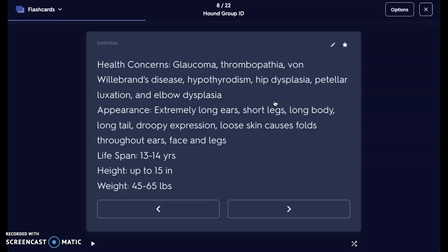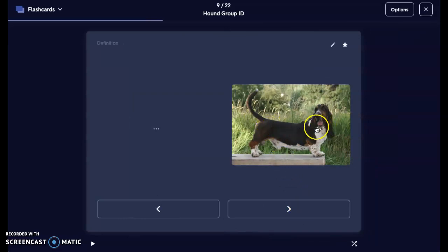They have extremely long ears, very short legs, a long body, and a long tail. Droopy expression — they've got those jowls and a very droopy face. Very loose skin that causes folds throughout the ears, face, and legs. You have to be careful with all those folds by cleaning in between them because they can be pockets of infection or various bacteria or yeast growth. Lifespan is 13 to 14 years. Height is up to 15 inches at the withers, but their weight can be about 45 to 65 pounds. Their paws also jut out, which can make drawing blood or giving intravenous medication very difficult.